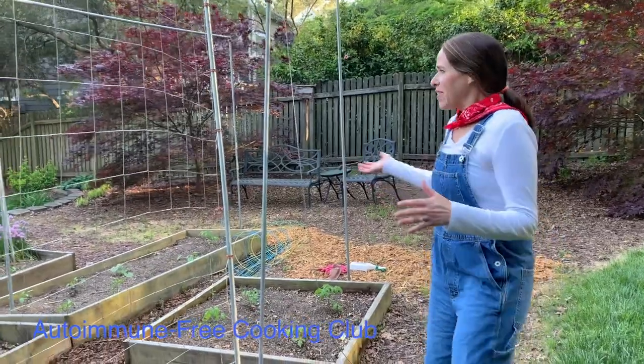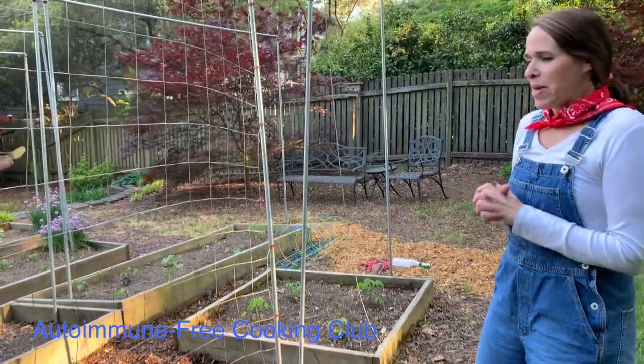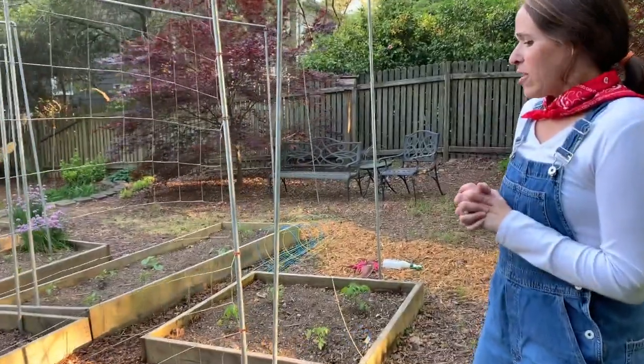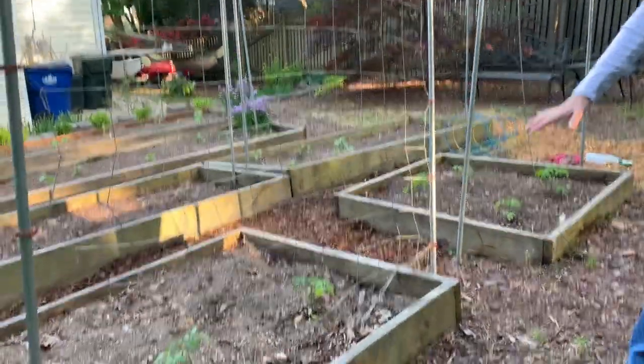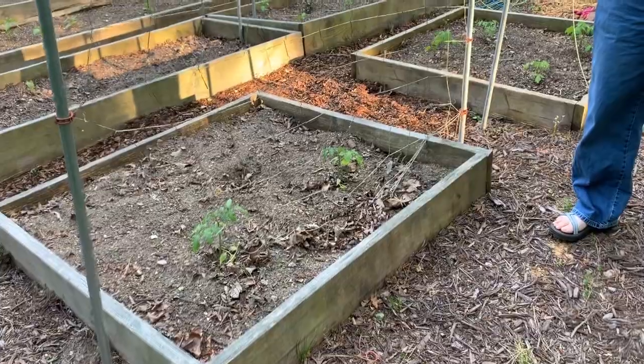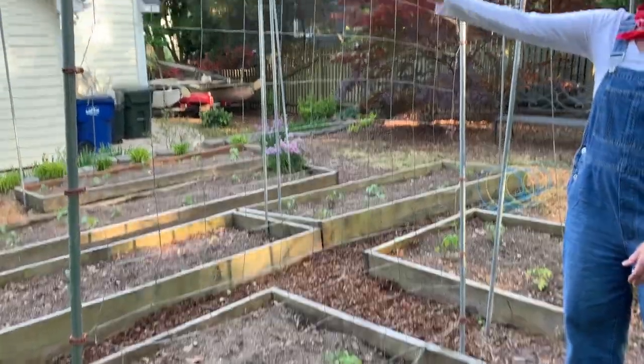All right, so look at this beautiful area that I have. I'll talk about this in just a minute while we have this big area, but let's take a little tour. We have some tomato plants right here. These are cherry tomatoes. I have them growing next to this trellis so they can have some support.